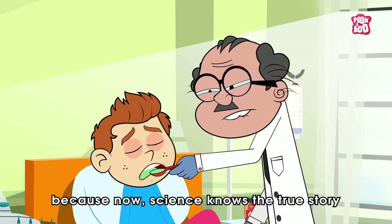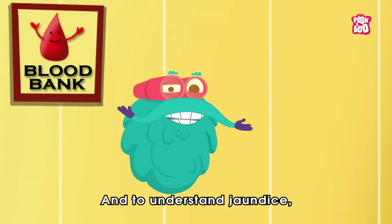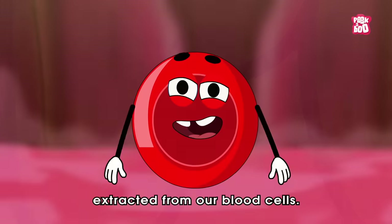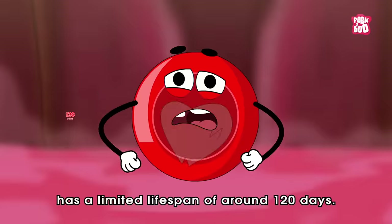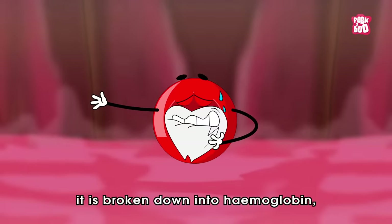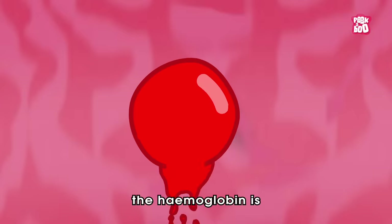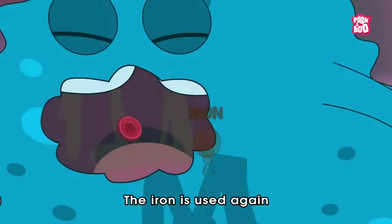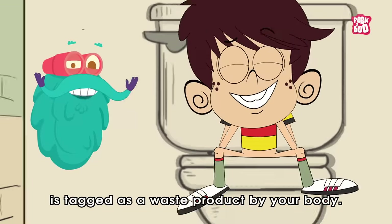Now science knows the true story behind the causes of this yellowish medical condition. To understand jaundice, there's another word you need to know: bilirubin, a yellowish pigment extracted from our blood cells. Each blood cell has a limited lifespan of around 120 days. Once it reaches the end of its life cycle and becomes old, it is broken down into hemoglobin, which is consumed by macrophages. Inside, the hemoglobin is further broken down into iron and bilirubin.